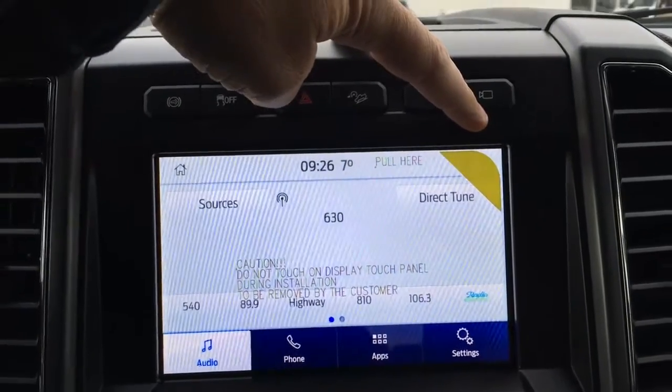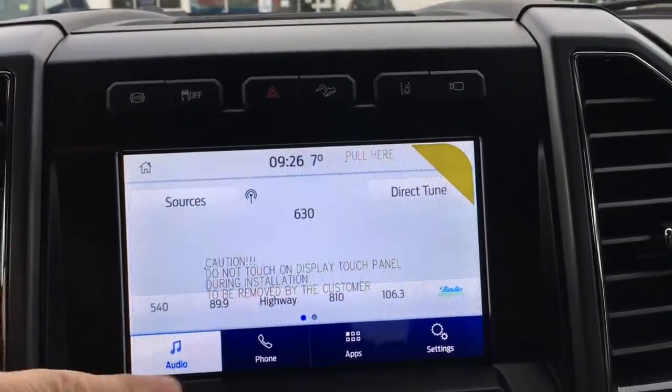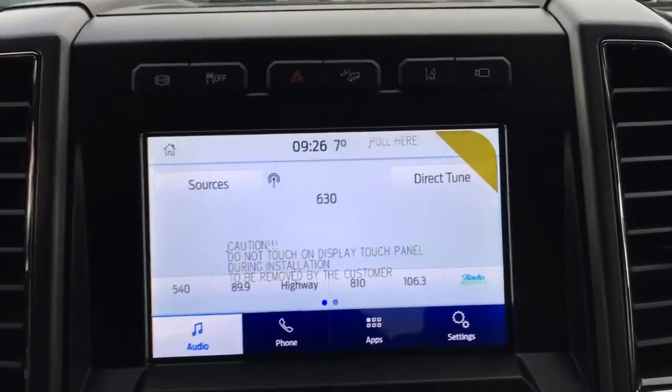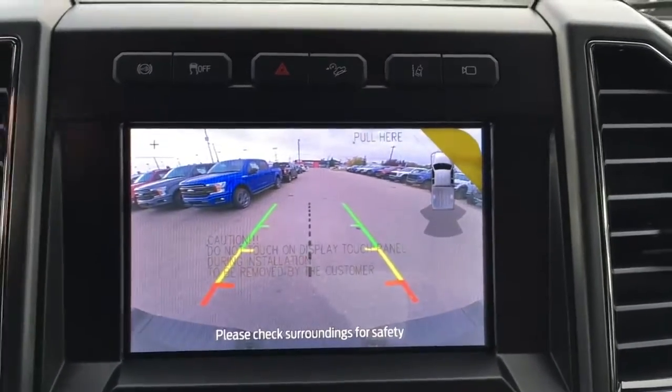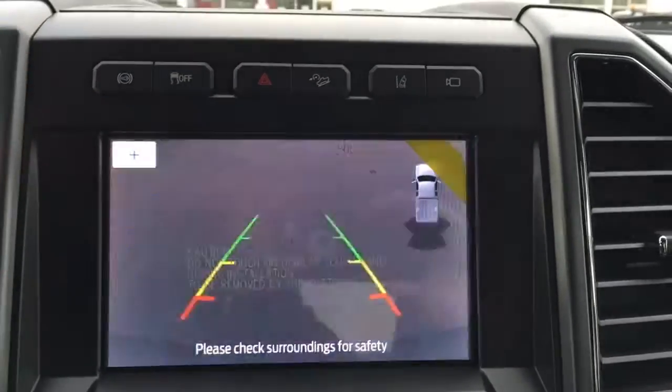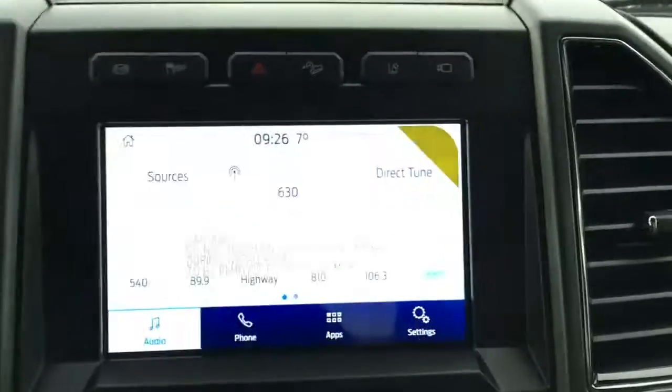This unit can serve as a wireless hotspot and can connect up to 10 wireless devices. From the home screen, we have audio controls, phone, apps, and other settings. In reverse, it has a backup cam with reverse sensing system, distance measuring guidelines, and you can zoom in with the plus button when making your final trailer connection.